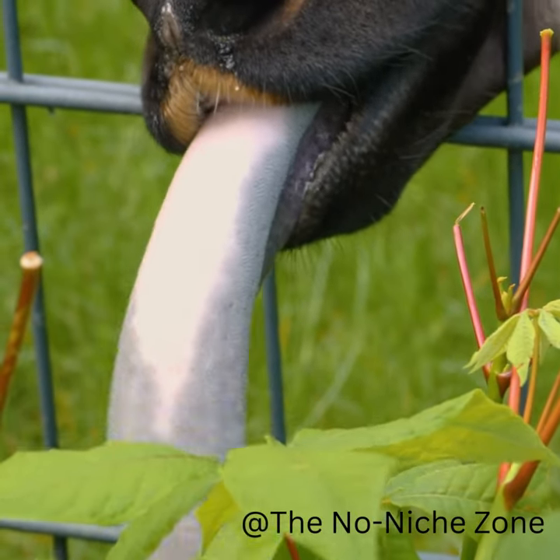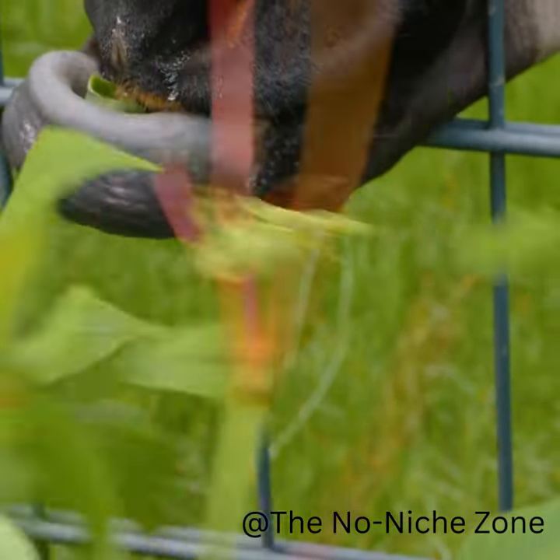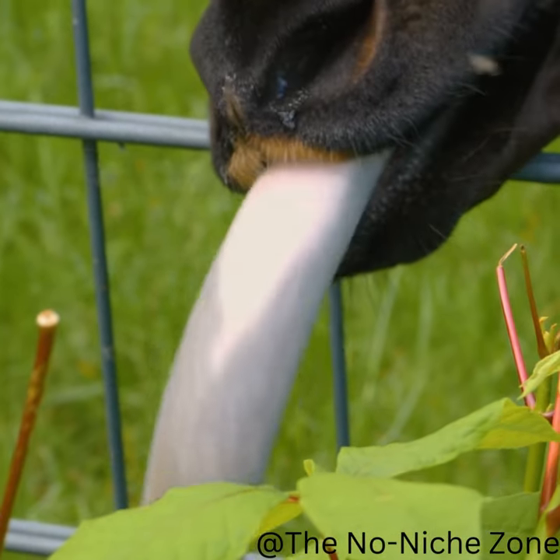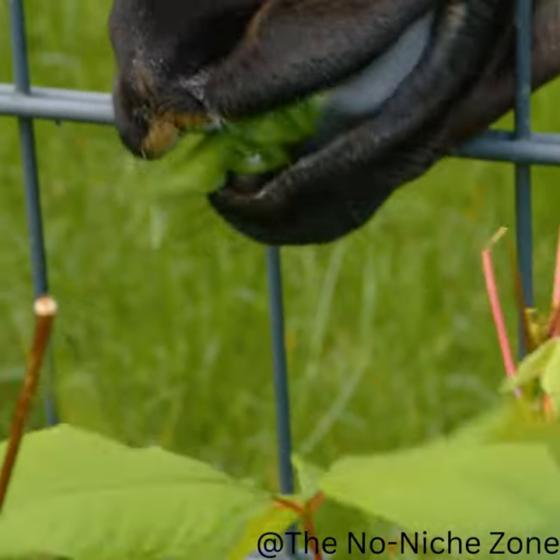Did you know that okapis have very long tongues that can reach up to 18 inches? They use their tongues to strip leaves from branches, clean their ears, and even lick their own eyes.